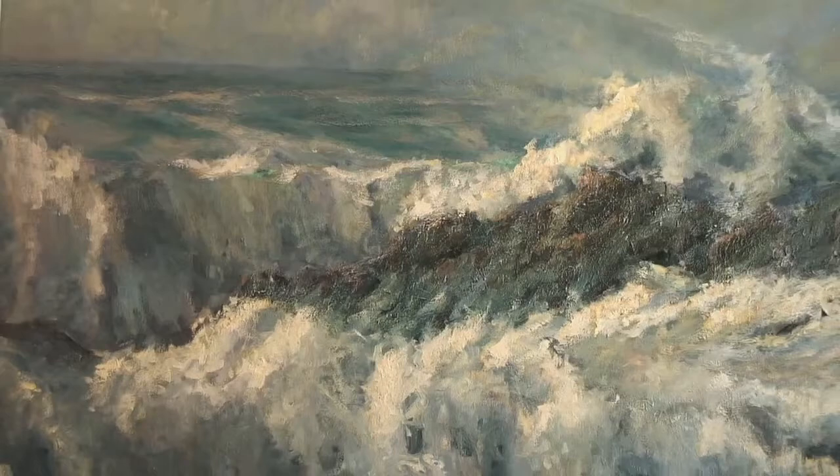The way I get texture is painting wet into wet. You see all these swirls of abstract designs right in a traditional look.